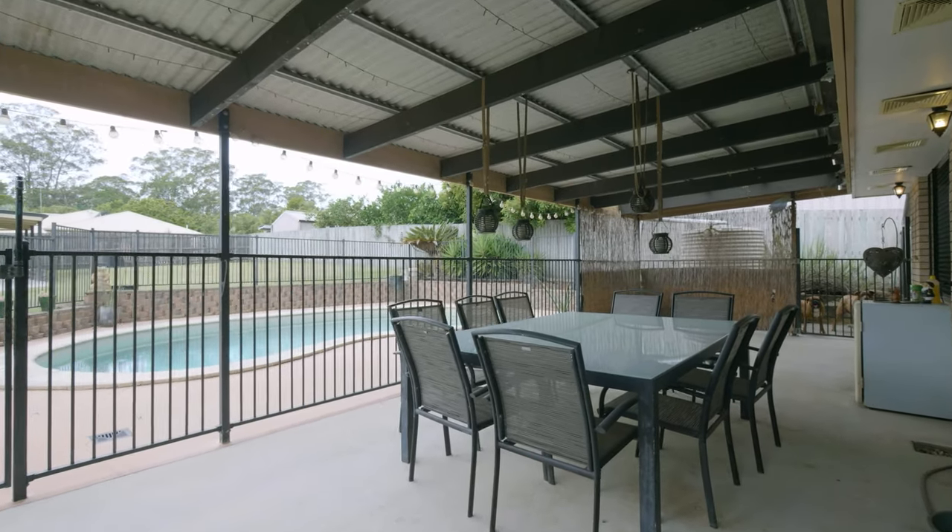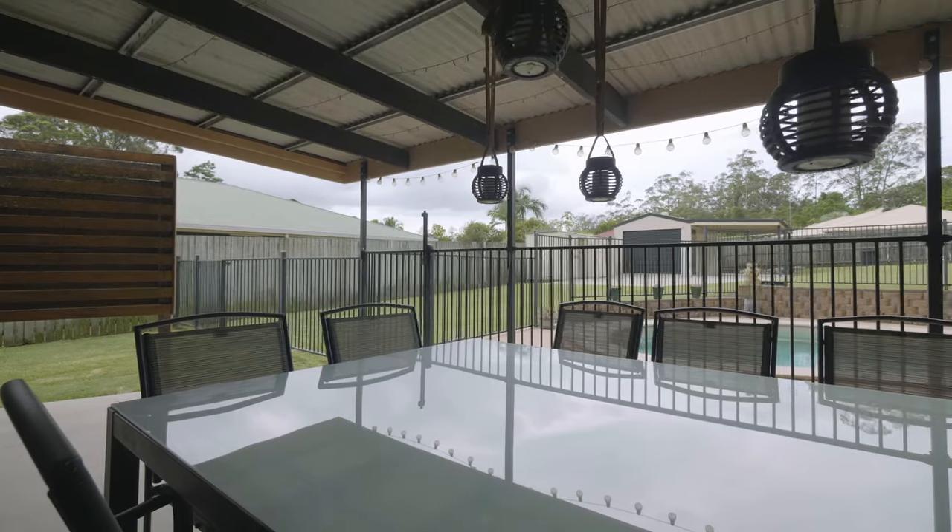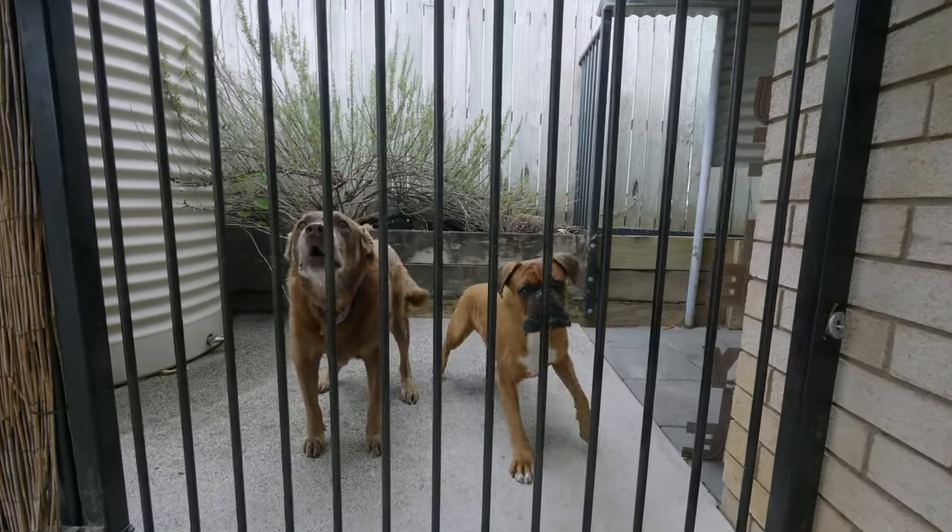A large under-covered alfresco that expands out to the spacious backyard. The best part about this property — it's just under 1100 square metres.